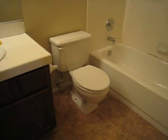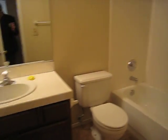Upstairs laundry. The upstairs bath is in good shape. It's also got tile in here, which is nice. It just needs extra grouting or caulking on that bathtub.